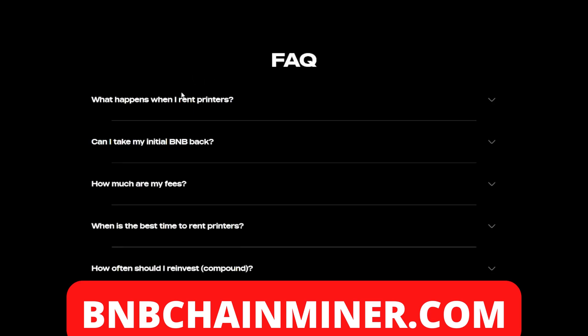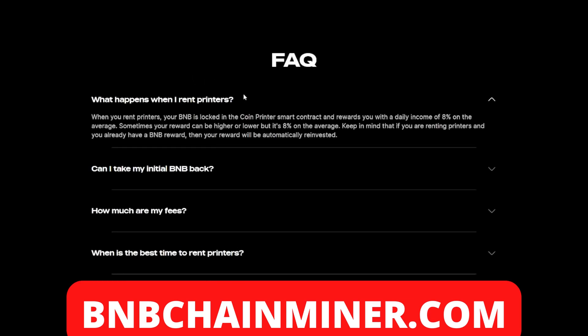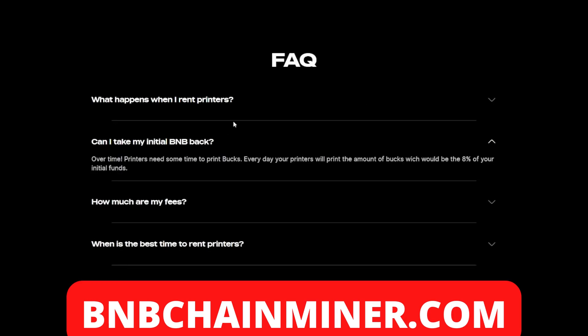From the FAQ: when you rent printers, your BMB is locked in the Coin Printer smart contract, which rewards you with a daily income of eight percent on average — sometimes your reward can be higher or lower, but eight percent on average. Keep in mind that if you are renting printers and you already have a BMB reward, that reward will be automatically reinvested.